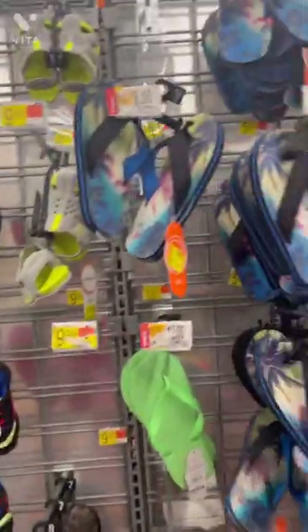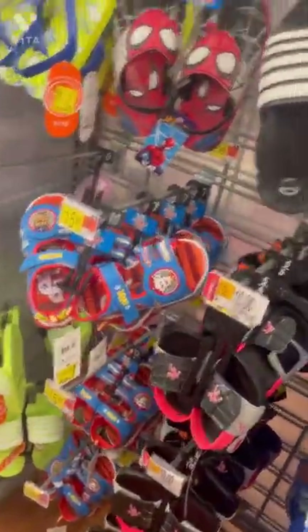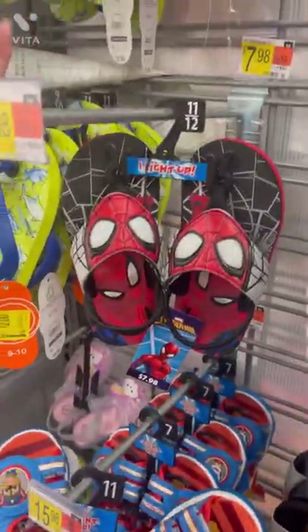I'm in Walmart right now and there's a lot of kids' shoes and stuff that's on clearance that I'm seeing.